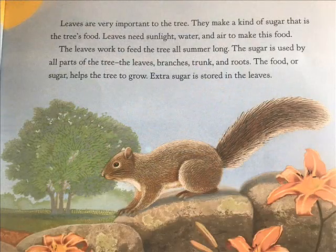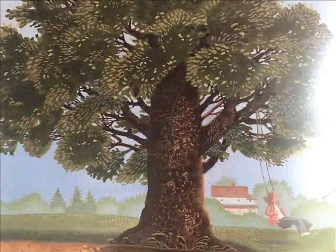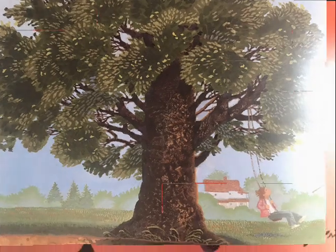Leaves are very important to the tree. They make a kind of sugar that is the tree's food. Leaves need sunlight, water, and air to make this food. The leaves work to feed the tree all summer long. The sugar is used by all parts of the tree — the leaves, branches, trunk, and roots. The food or sugar helps the tree to grow. Extra sugar is stored in the leaves.